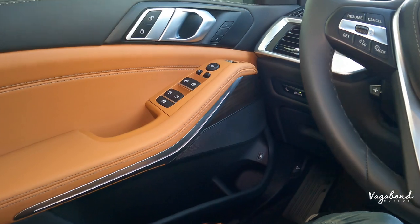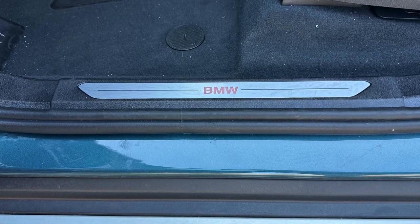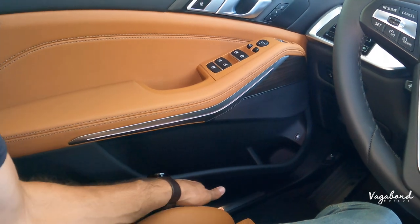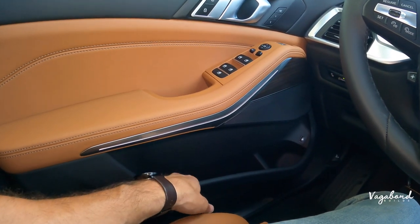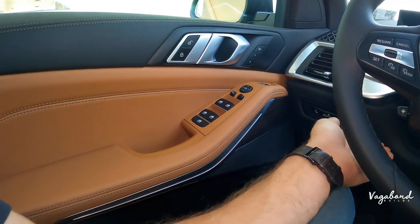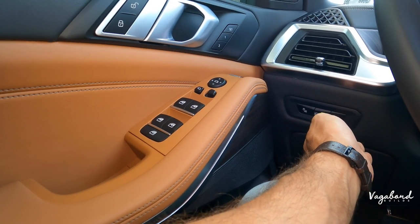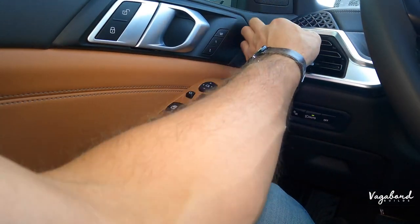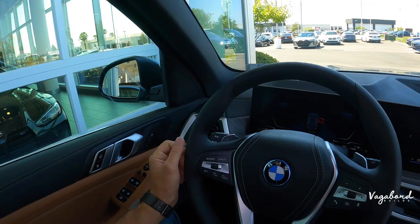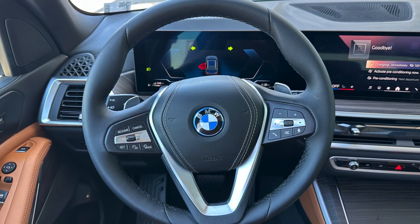One cool detail — you get an illuminated BMW door sill plate, and as you're sitting inside the door panel curves in slightly at the back, adding character while driving. On the left of the electric-controlled steering column is your lighting control unit. The vents feature silver trim with a natural wood inlay look. The steering wheel is leather-wrapped with black stitching in a three-spoke design.